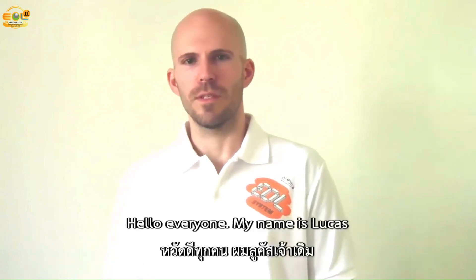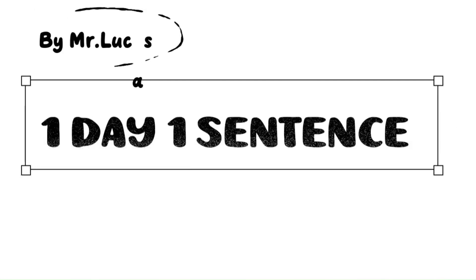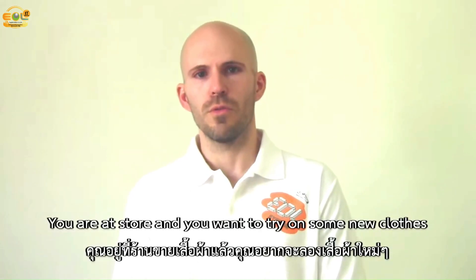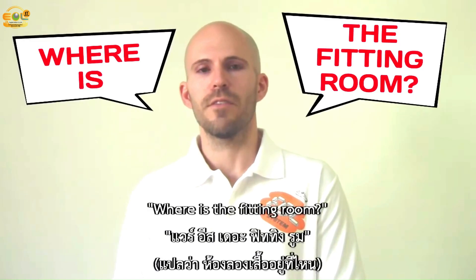Hello everyone. My name is Lucas. Today I will give you one sentence you can use every day. You're at a store and you want to try on some new clothes. How can you ask someone where to try on clothes? You can say: where is the fitting room?